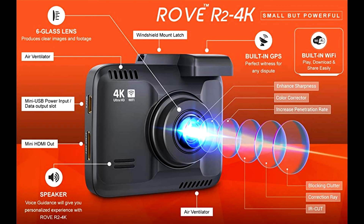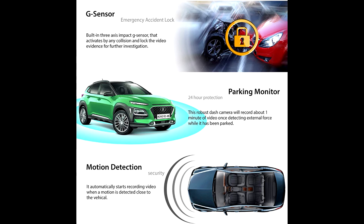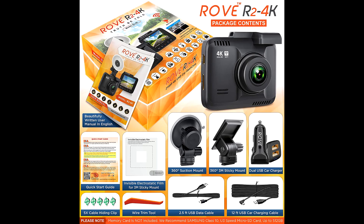By turning on the WDR feature, you will get a beautiful, robust, clearer image. The screensaver feature allows your camera to go into screensaver mode automatically after one minute while it continuously records video in the background, showing you only the details that matter most while driving.